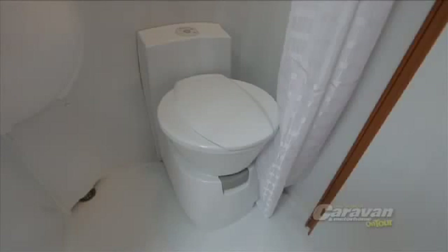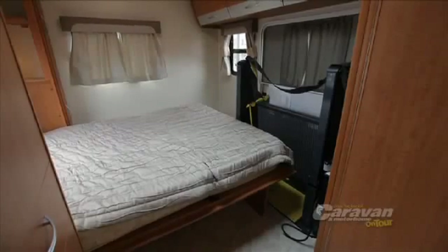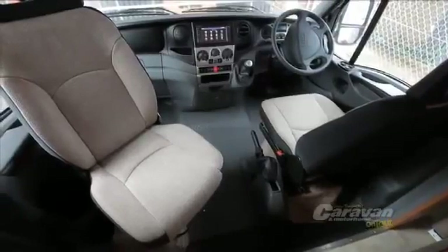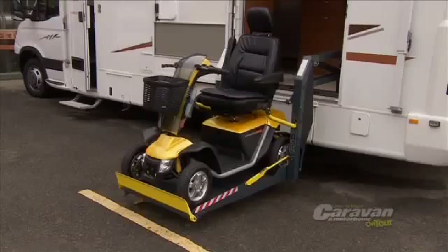We had a look at a market that no one caters for, and that's for those people who are unfortunately in wheelchairs. If they're frail, they may be able to walk, but not walk very far. So they can bring their — I think they call them pedestrian scooters these days.